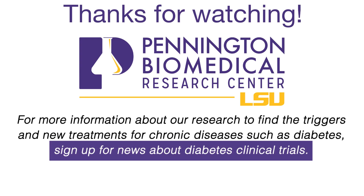For more information about our research to find the triggers and new treatments for chronic diseases such as diabetes, sign up for news about diabetes clinical trials. Thanks for watching, from your friends at Pennington Biomedical Research Center.